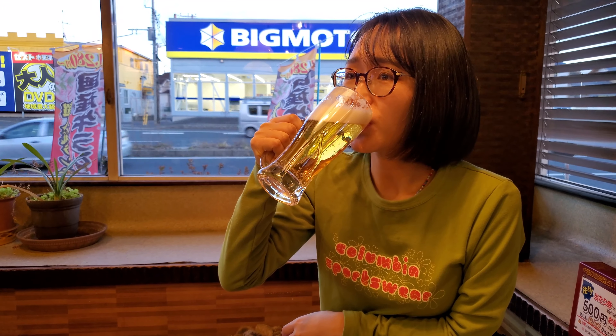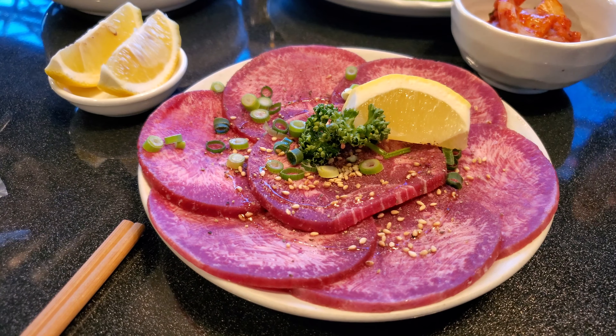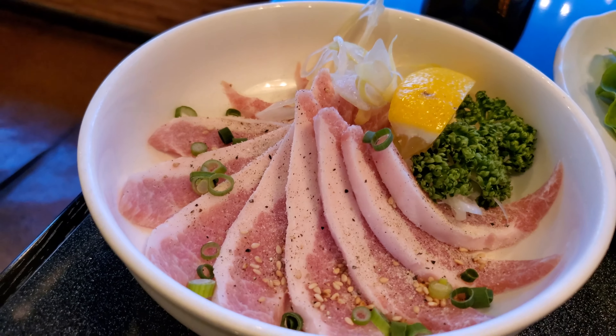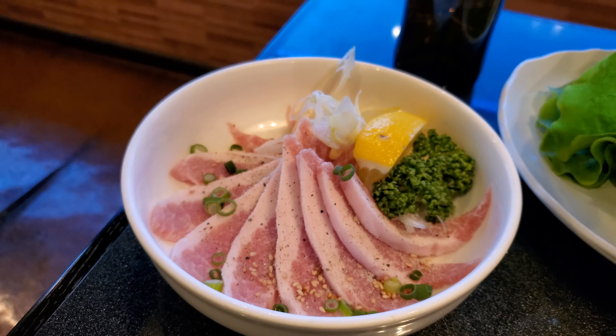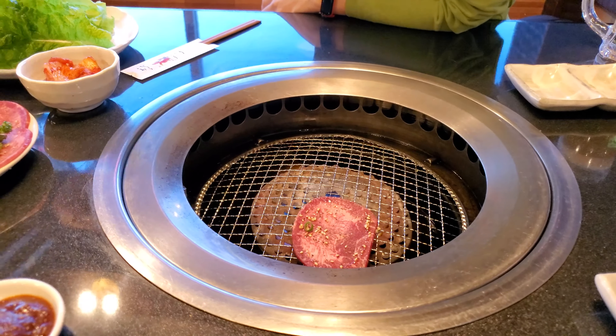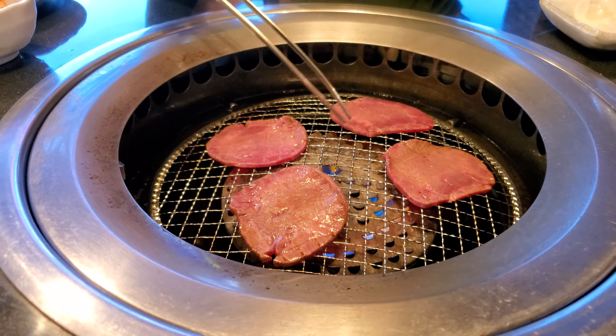My friend Ryan wanted me to get Mayu to drink Asahi Super Cold or whatever, but unfortunately this place only has Premium Malts, so you're gonna have to do with that. I've got All Free, which is non-alcoholic beer, because I'm on a diet and because of diabetes and other reasons it's better if I don't drink beer. So Ryan, this is for you — All Free beer for me and Premium Malts for Mayu. Cheers!